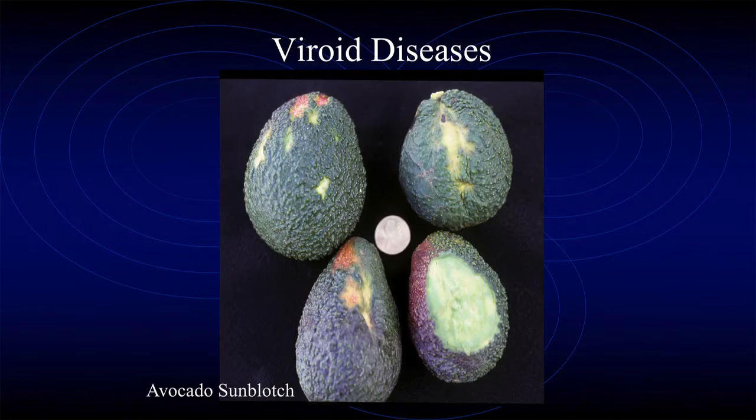The one viroid we really see here is when somebody decides to top-work their old avocado tree into a different variety — all of a sudden the fruit comes up with blotches on it. That's avocado sunblotch, a viroid disease. When it was in the old tree, maybe that tree wasn't susceptible to it and you didn't see it. But when you put the new variety on, you get it — or maybe you transmitted it with the new variety. Either way, that's the one we see once in a while. It's not too common, but it is here.